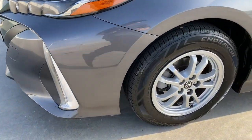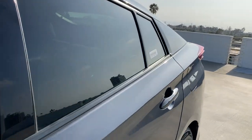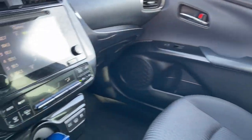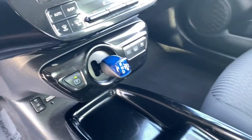The following are some of this vehicle's highlighted options: lane departure warning, navigation system, keyless entry, lane-keeping assist, adaptive cruise control, keyless start, heated mirrors, backup camera, satellite radio, and heated front seat.